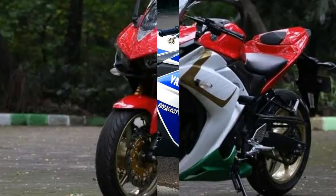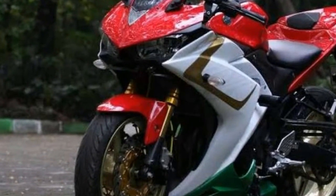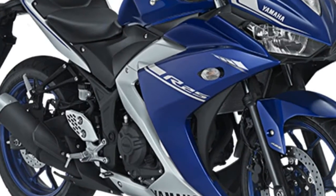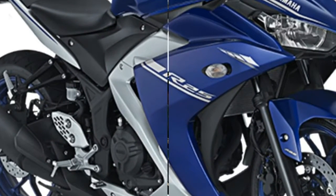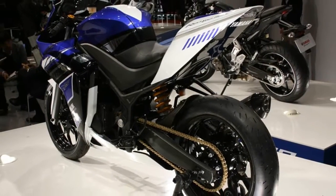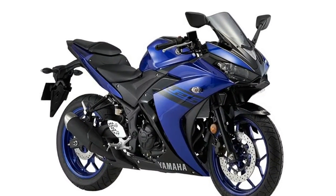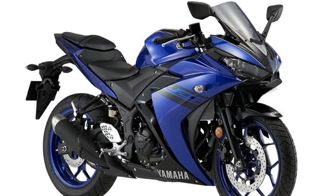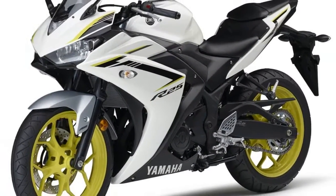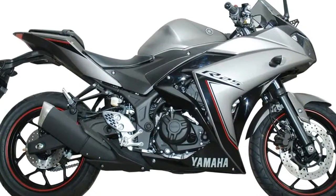The R25 comes with a 249cc twin cylinder, liquid cooled engine, producing 35.5 bhp at 12,000 rpm and 22.1 Nm at 10,000 rpm. The gearbox being used is a 6-speed manual with fuel injection for better efficiency and performance. The bike has a top speed of 173 kmph, which for a 250cc offering is a mark of its high performance nature.